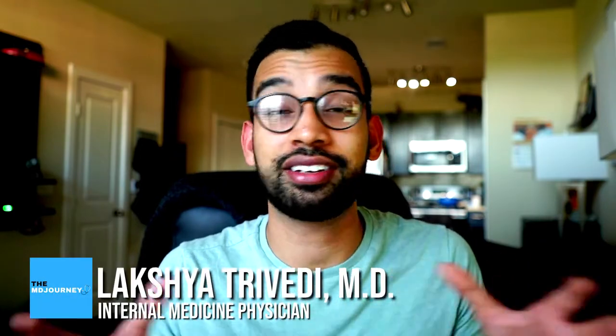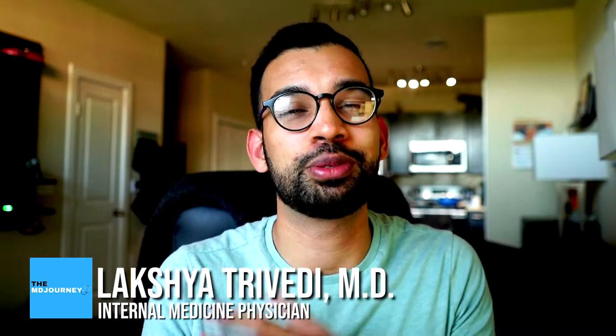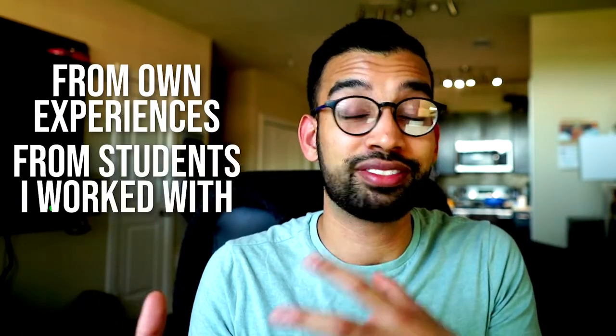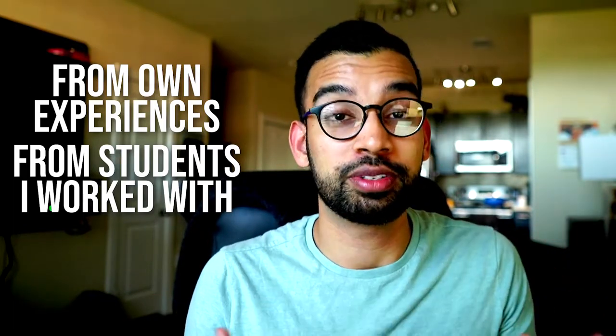Welcome back to the channel. My name is Lakshan, an internal medicine physician. Here at The Empty Journey, I make videos to help people just like you succeed on their medical journey, but doing it with less stress. Today I'm going to break down exactly what you should be doing on your sub-I and what you shouldn't be doing, taken from my own experiences in medical school as well as what I see from students who work with me on rotations nowadays.